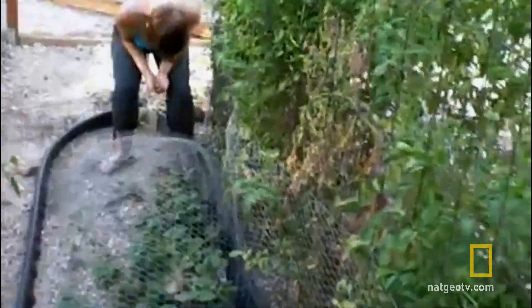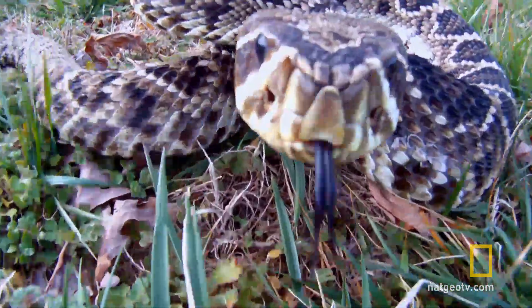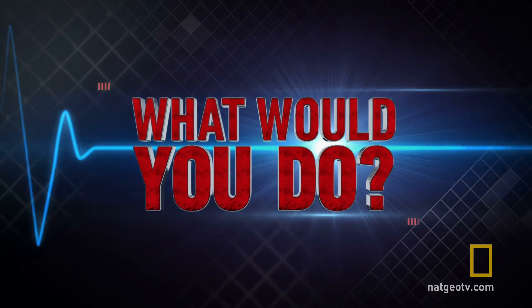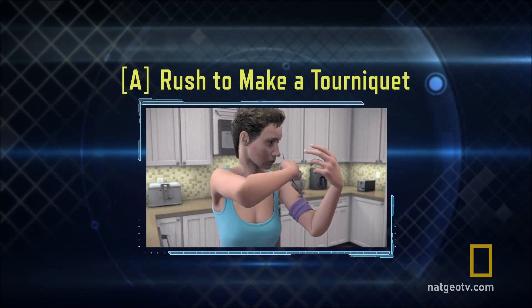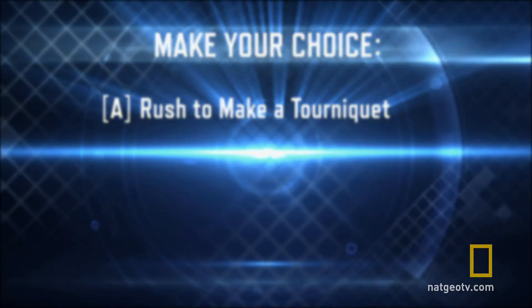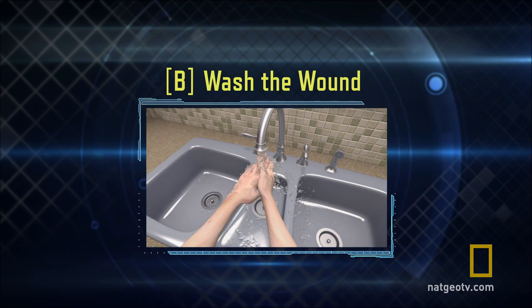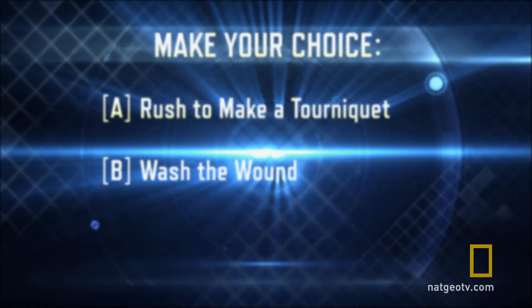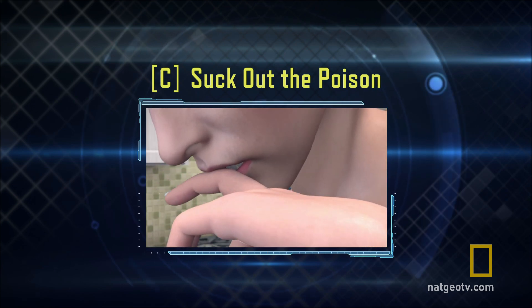Would you know how to beat the bite? What would you do? A: race to find a cord to tie off the bite site. B: carefully wash the wound with soap and water. Or C: cut the wound and suck out the poison.